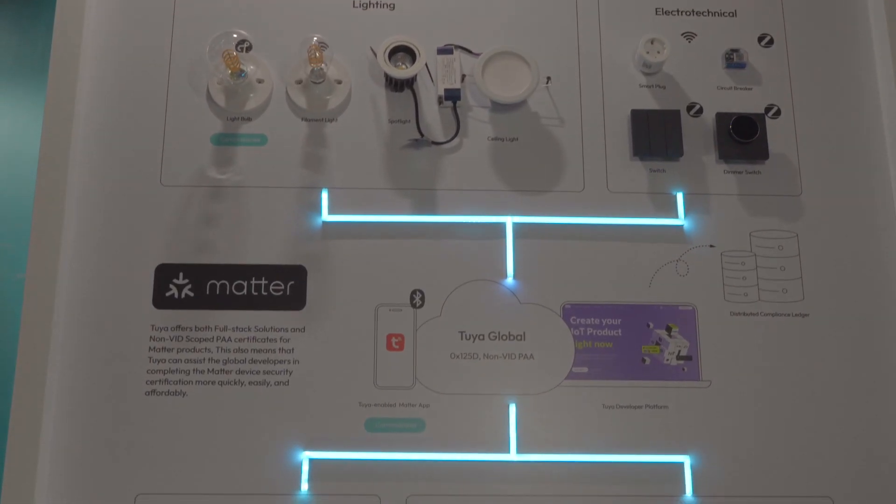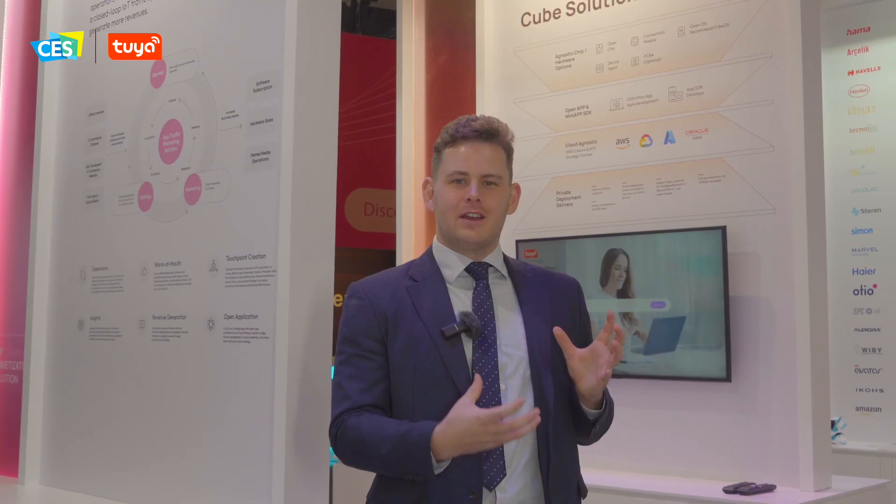Next up, we're going to talk you through four simple steps to kickstart your IoT business. Step one is regarding connectivity — we can help you choose from a range of ecosystem partners and microchip providers to build the right connectivity solution for your market and customer. Step two, once you've chosen the ecosystem, we put this into an app. With Tuya, you can build a hugely diverse range of solutions and interfaces, including monetizing through smart home video security via devices like doorbells, to get software plus hardware revenue at the same time.